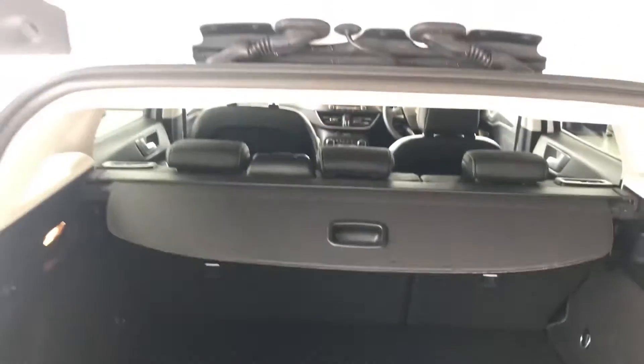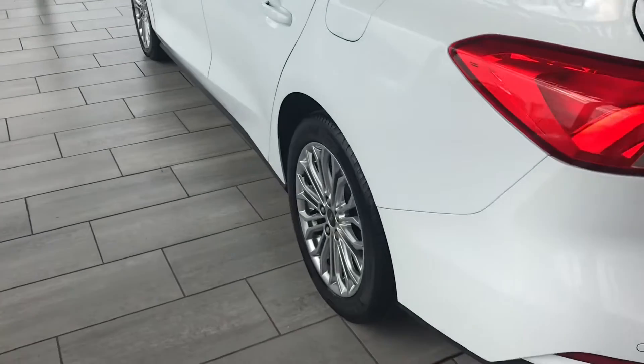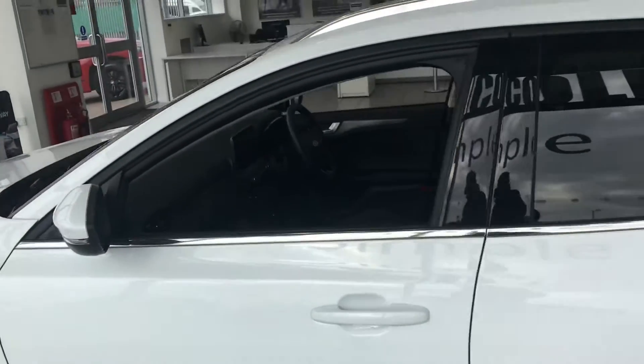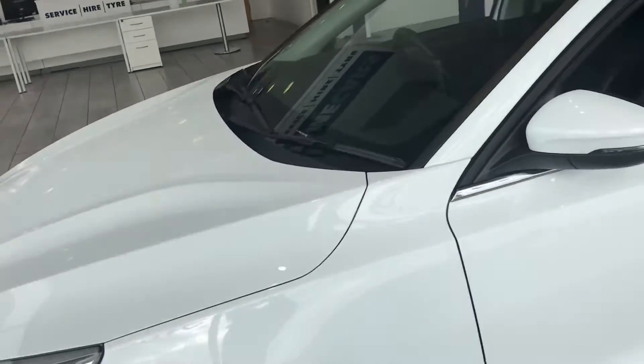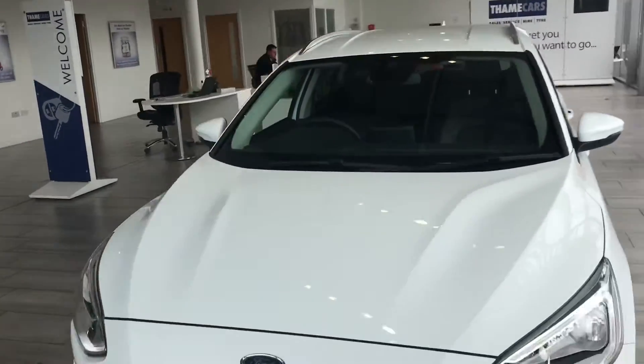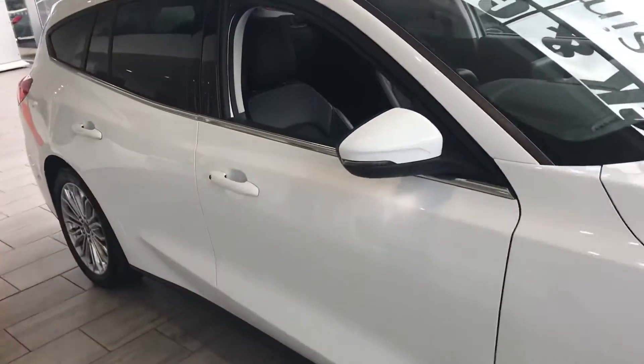As you can see, it's got four perfect alloy wheels. You also have the benefit of keyless entry, so you don't need to worry about your keys — as long as they're in your pocket or handbag, you can open the vehicle easily. This is especially handy with cold winter days and rainy days coming up.